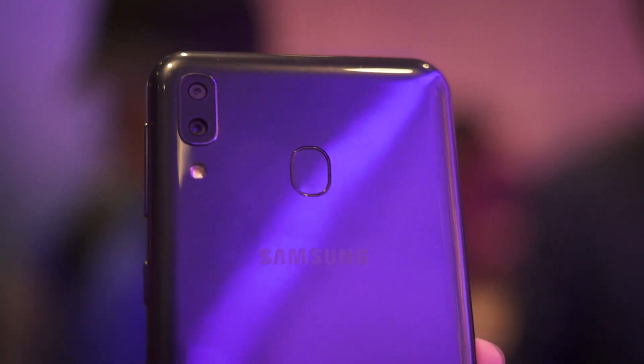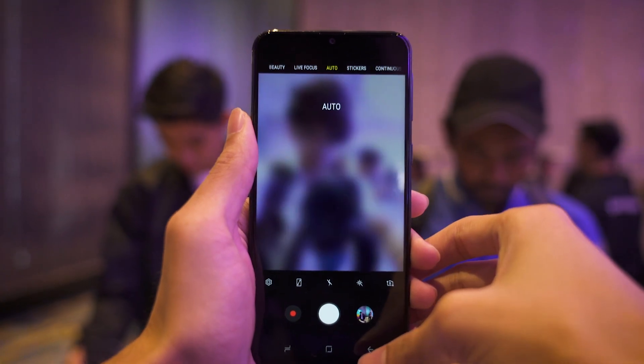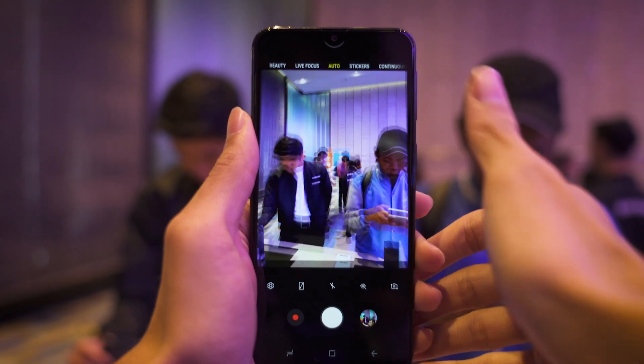It has a dual camera setup with a 13MP main shooter and a 5MP ultrawide camera. On the front side, it has an 8MP selfie camera that also has face unlock.